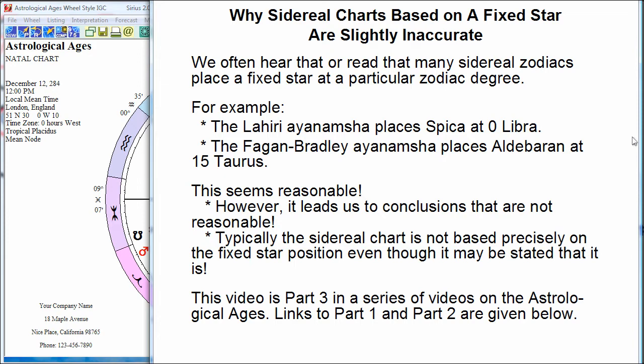By the way, this is part three of a series of videos on the astrological ages. I will be talking about the ayanamsha and the astrological ages. If you're not familiar with the terms like ayanamsha and astrological ages, you can go back to part one and watch both of the first two parts, or I've also got a link to part two. But if you're familiar with the terms, we can proceed.